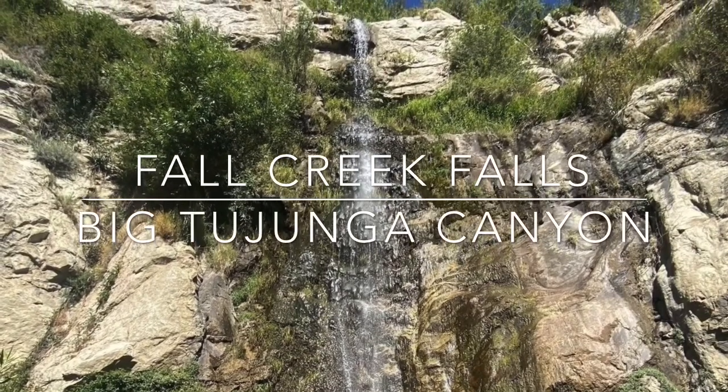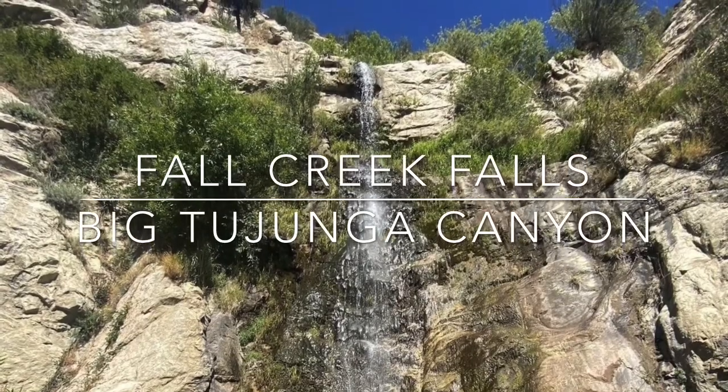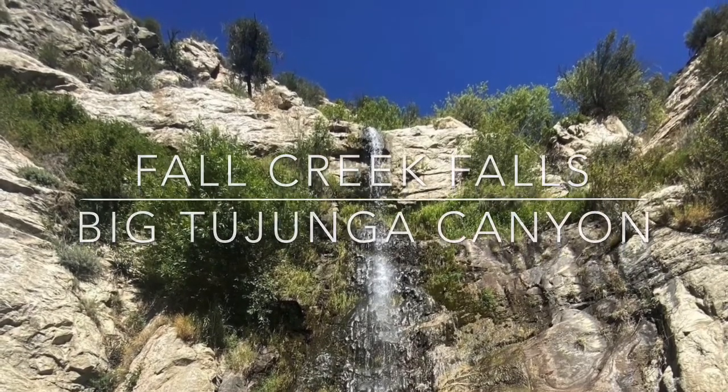Fall Creek Falls is located in Big Tujunga Canyon. It's an 80-foot four-tiered waterfall that tumbles down a cliff wall. There's a 4.2-mile round-trip trail that takes you to this waterfall.